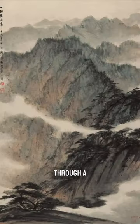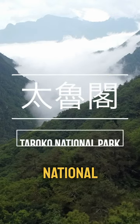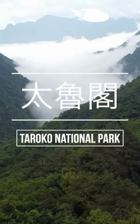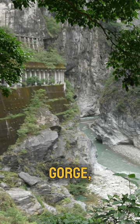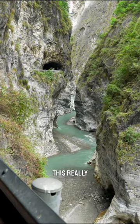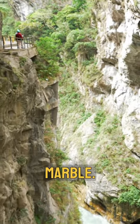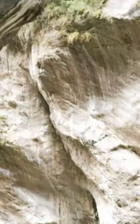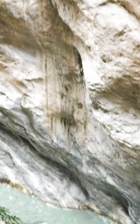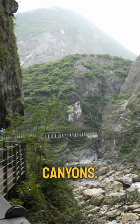Have you ever wondered what it's like to walk through a Chinese painting? That's exactly how I felt when I visited Taroko National Park, or in Chinese, Tai Lu Ge. The park was named after the Taroko Gorge, which was carved by a river known as the Li Wuxi. What makes this really stand out is that the gorge itself is made from metamorphosed marble — millions of years of the river eroding away caused these distinctly steep and narrow canyons.